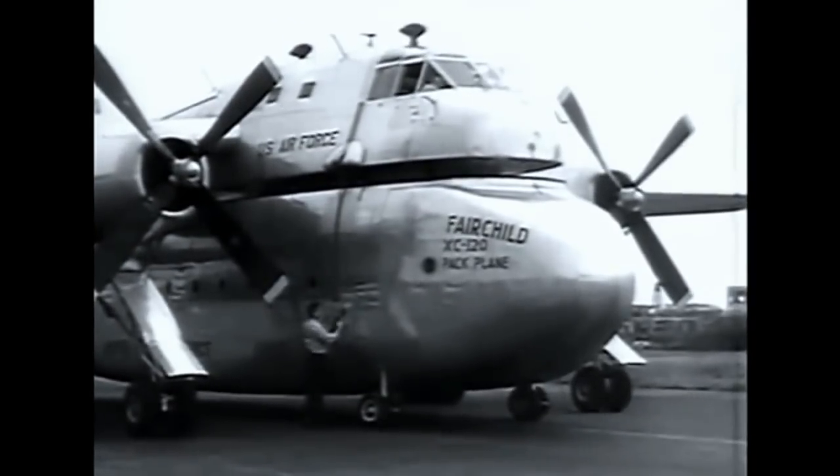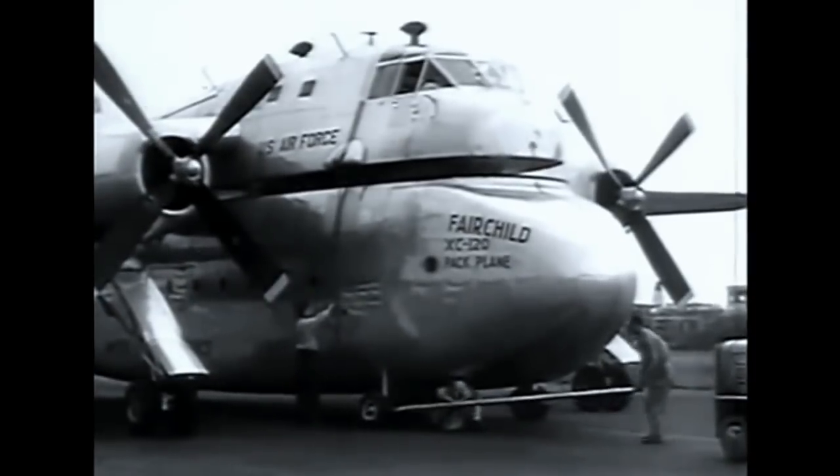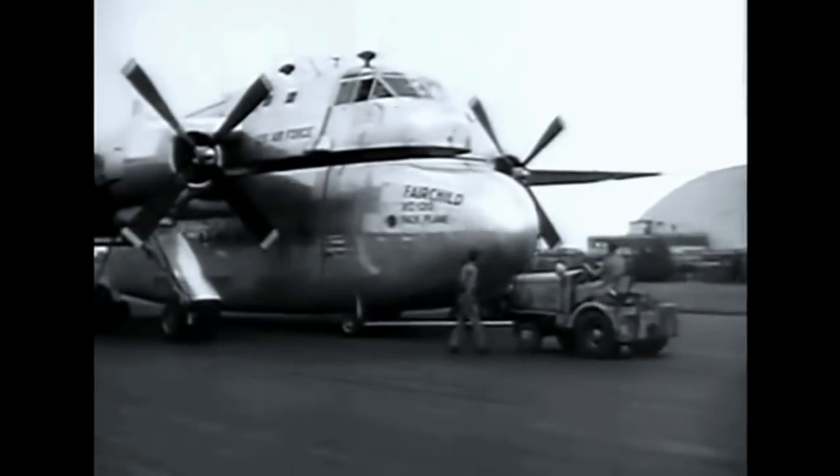The five-man crew of the carrier consists of pilot, co-pilot, radio operator, navigator, and engineer. When the pack is separated from the carrier, it is easily towed away.